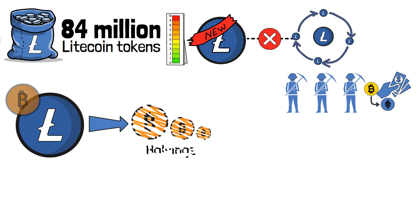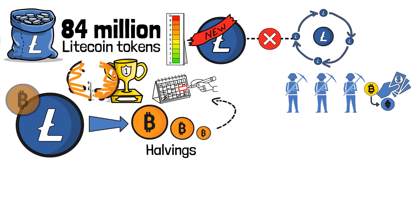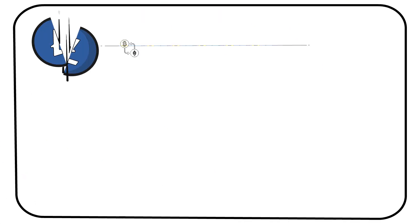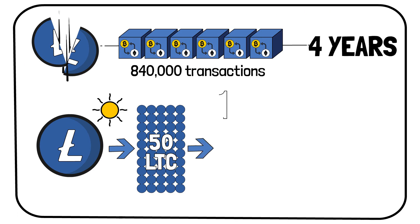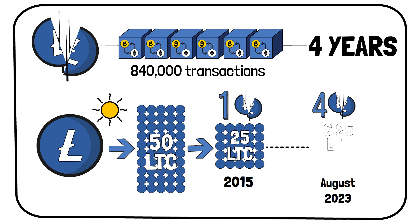Litecoin's similarities with Bitcoin stretch to halvings as well. Halvings are events that slash block production rewards in half. This feature helps to retain the coin's value as its supply reduces over time. In particular, a halving event takes place every 840,000 transactions, or around every four years or so. When Litecoin first saw the daylight, it rewarded miners with 50 LTC for adding a new block to the blockchain. The first halving event took place in 2015, which reduced the rewards to 25 LTC. The fourth and most recent halving event happened in August of 2023, which reduced the rewards to 6.25 LTC.